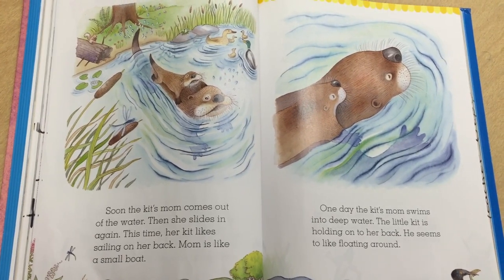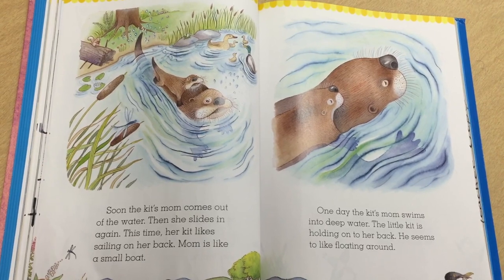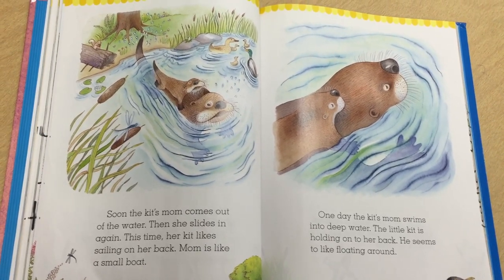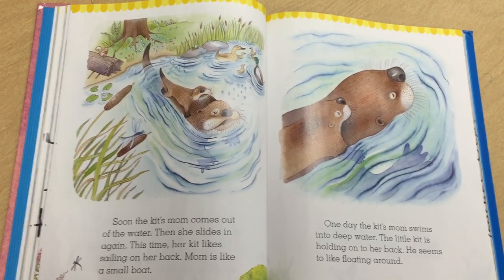Mom is like a small boat. One day the kit's mom swims into deep water. The little kit is holding on to her back. He seems to like floating around.